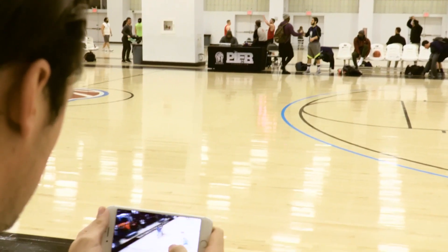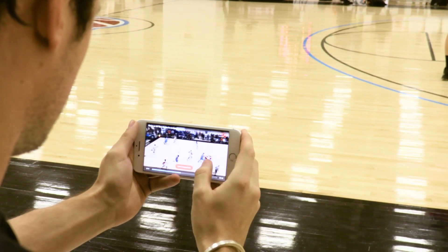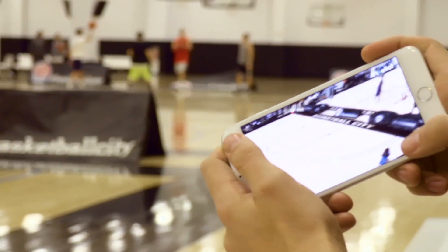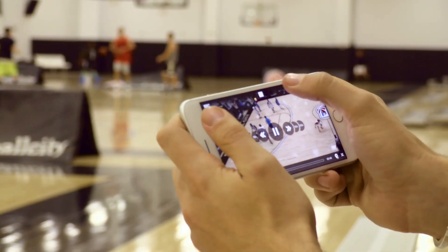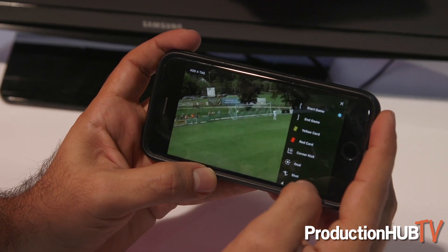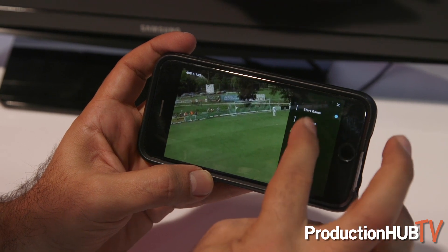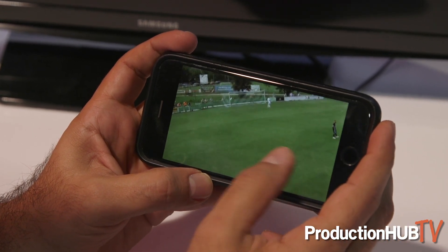The last thing we wanted to show you is the clipping functionality built into the mobile application. As you're watching a game you can zoom in and out and look around the field. If you wanted to follow your son or daughter or niece or nephew or even a friend, this is really easy to do using the zoomed view. We can also create clips — these clips can be tagged with things like a red card or yellow card, or they can just be standard clips that you want to take and share on a social platform.